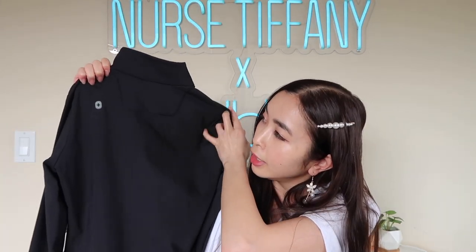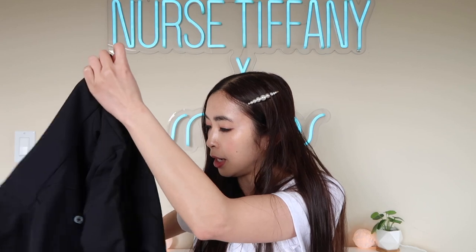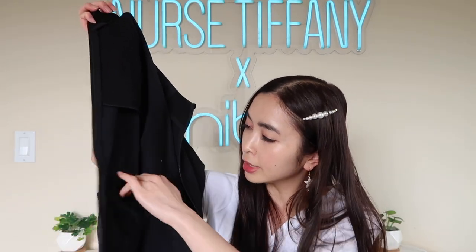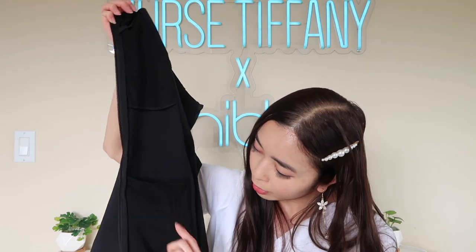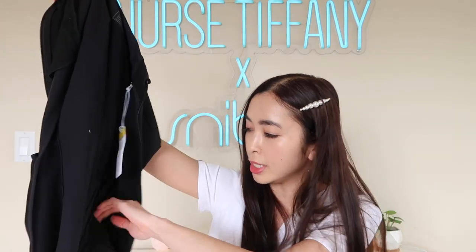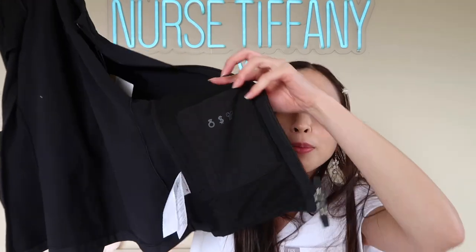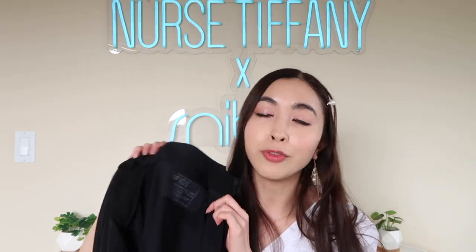This is what the backside looks like, with the Figs logo — nothing too special about the back. On the inside, it's pretty cool because it actually has this fleece material, a micro fleece — it's very soft. It has a giant pocket inside that goes pretty far deep, about this long and this wide, and also a pocket on the other side about the same length. There's also a little mini micro pocket where you can put AirPods, money, and valuables. So there's a total of seven pockets in this jacket, which is pretty impressive.